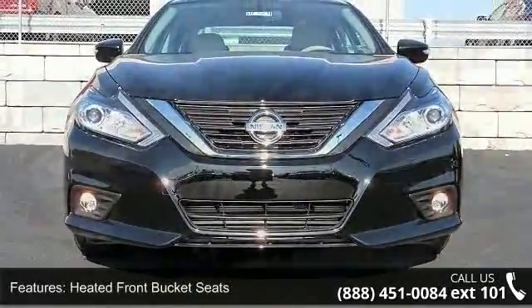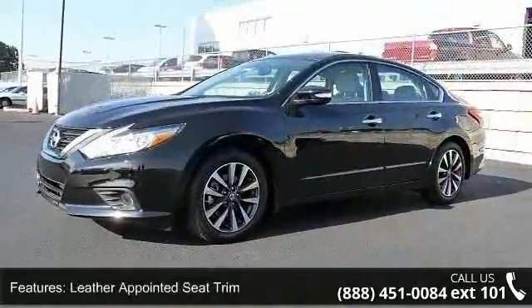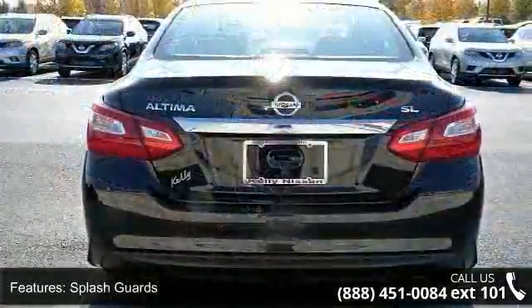This vehicle's top features include heated front bucket seats, leather appointed seat trim, splash guards, moonroof package, four-wheel disc brakes, nine speakers, air conditioning, and electronic stability control.